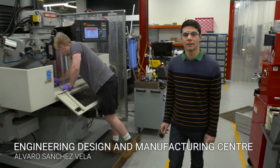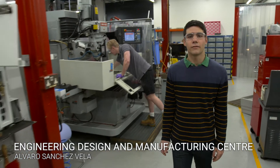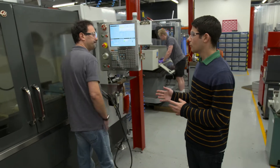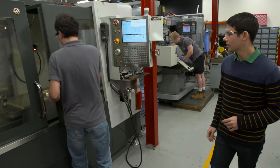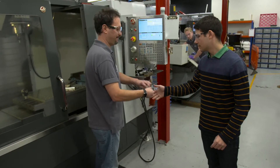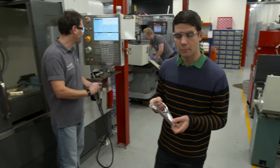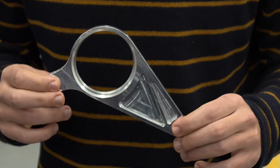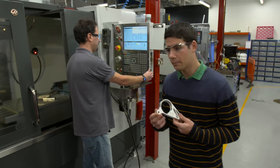This is the EDMC, the university's Engineering Design and Manufacturing Centre. It's full of all sorts of amazing machines. For example, we have here a 4-axis CNC mill. This CNC is able to produce very complex components — in this case, a part for the Formula Student car that we are part of.